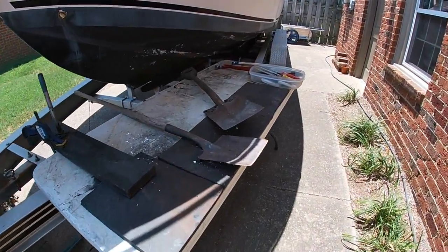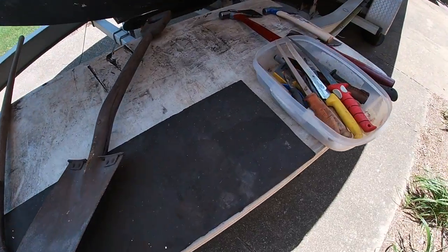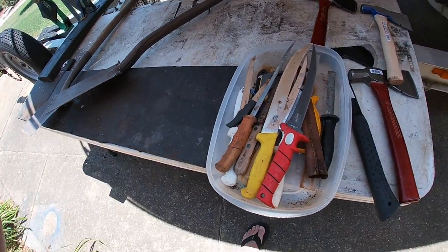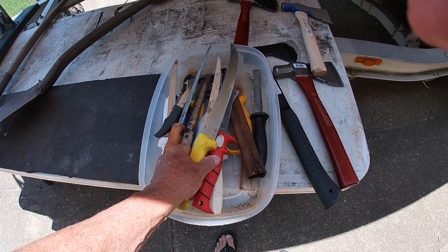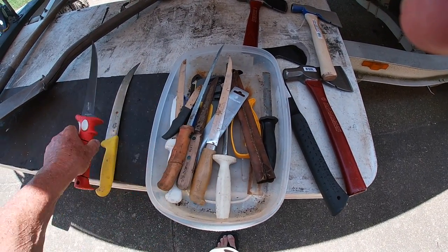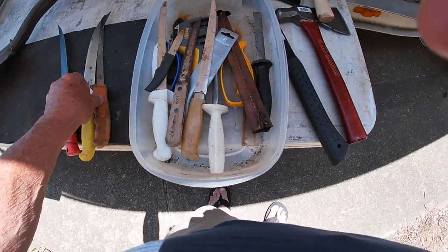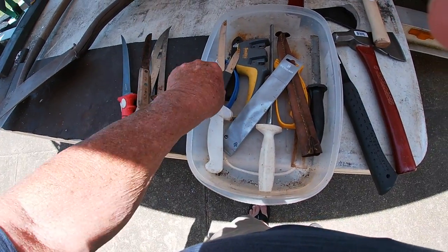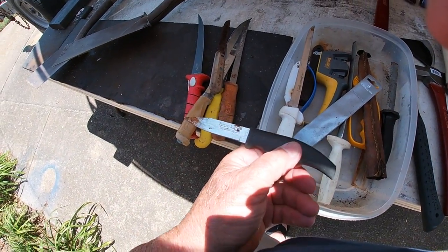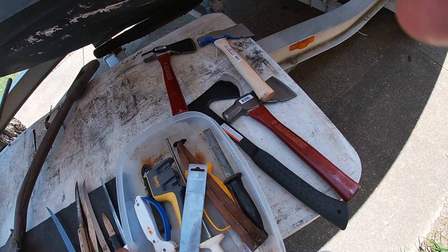It looks like it's going to be knife and shovel day. I've got two shovels to do, I've got five or six fishing knives to do — a nice Victorinox, a Bubba Blade, a Cutco, a Rappella, a Dexter, a piece of crap Deversharp, and another Dexter. And I've got four throwing axes.